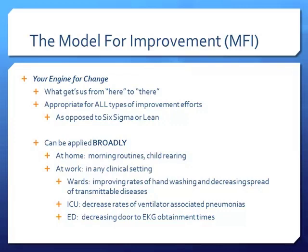The MFI is our engine for change — our way to get from where we are now to where we hope to be. It's appropriate for all types of improvement efforts, unlike Six Sigma and Lean which are more specific. We actually do this in everyday life without thinking about it. We do QI at home, in our morning routine, in raising children, in any clinical setting — whether the emergency department, ICU, NICU, PICU, MICU, or family medicine outpatient clinic.